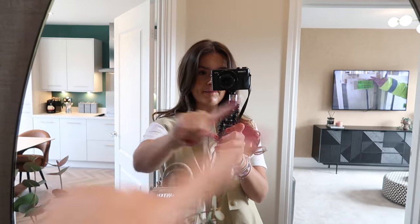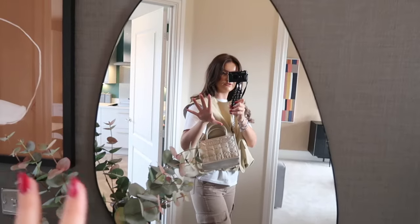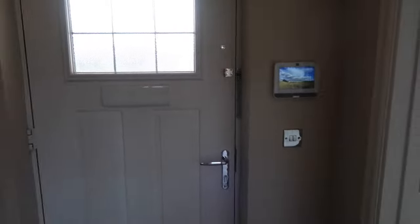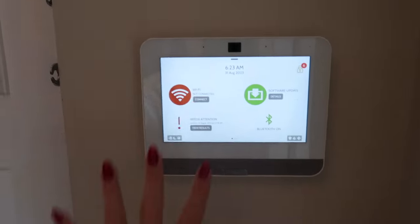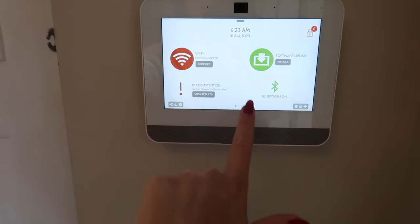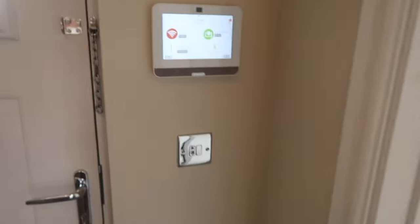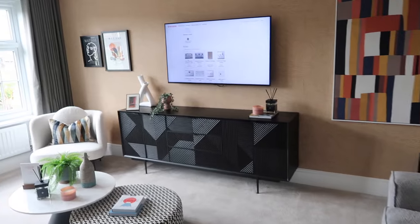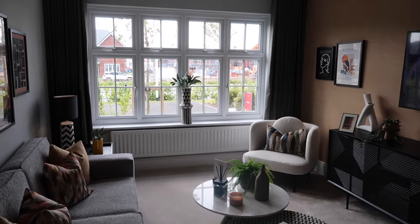Look how massive this space looks with the mirror - it's literally just a pond mirror but it's gorgeous. This is the entrance to the home. I love this whole system for sorting your house out - your Wi-Fi, your Bluetooth, and I'm assuming you can play music from there. Your CCTV is probably on there too. And then the first room to the left is the living space.